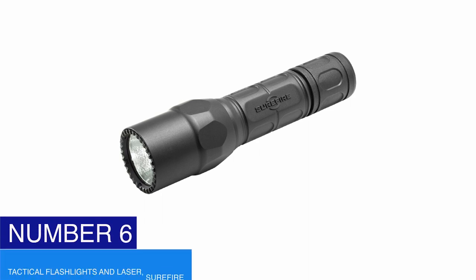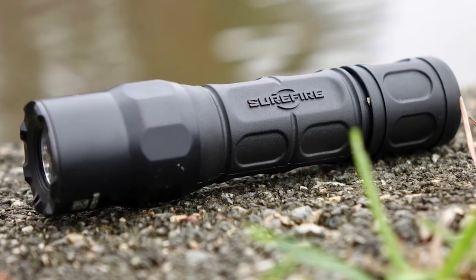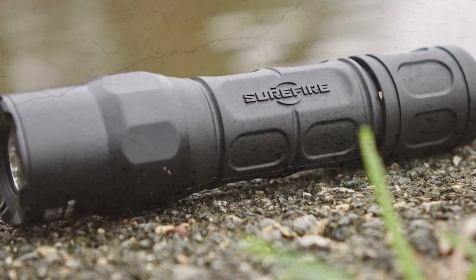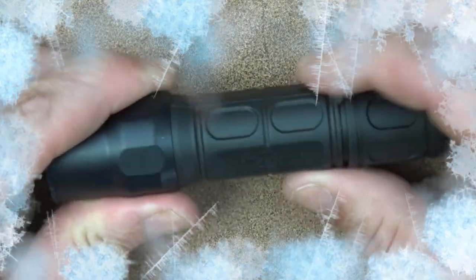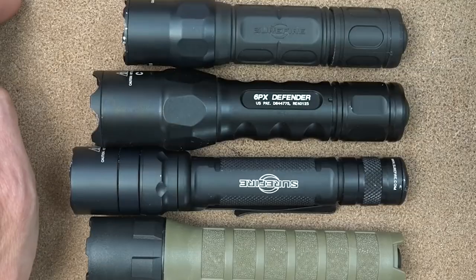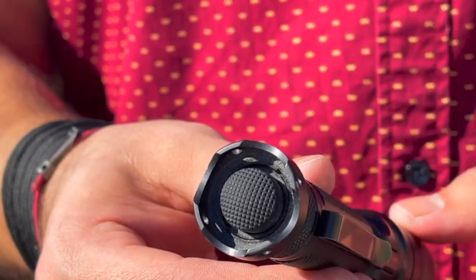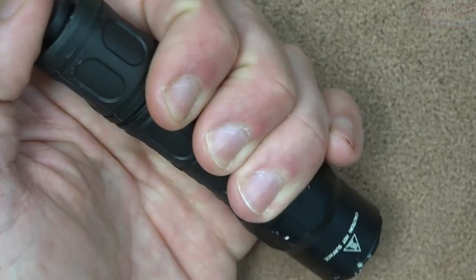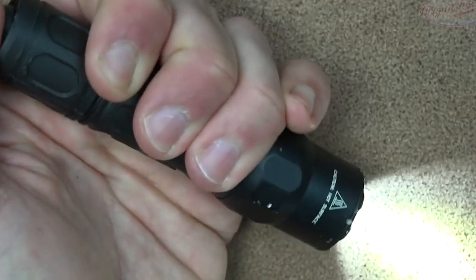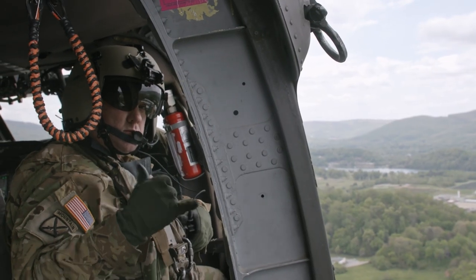Number six: tactical flashlights and laser — SureFire. This illumination device provides a pre-focused 320-lumen beam for your needs. It's battery-operated with a lithium battery. This laser technology produces an impressive 600-lumen beam. The external body is structured to withstand cold-weather conditions with its nitrolon polymer composition. Handling the SureFire tool is simple: press the tactical tail cap switch briefly for momentary activation, or press longer for continuous operation. If you're getting excited already, the list is yet to come to an end.